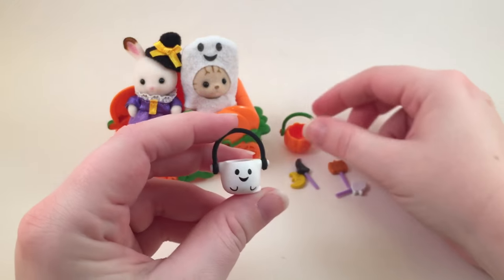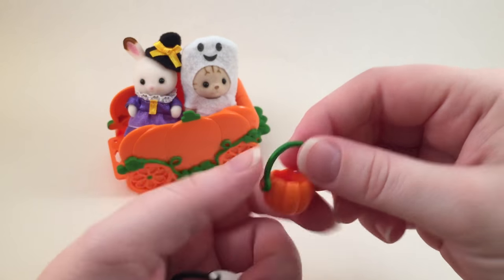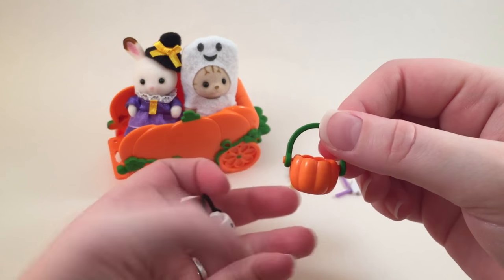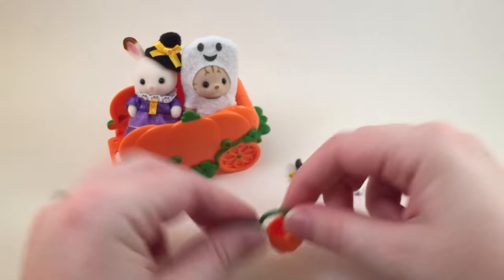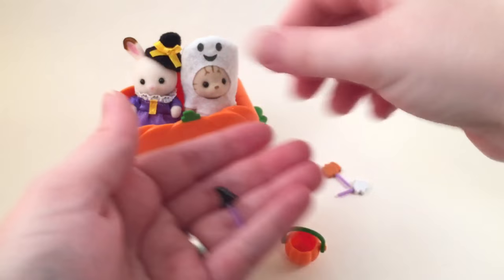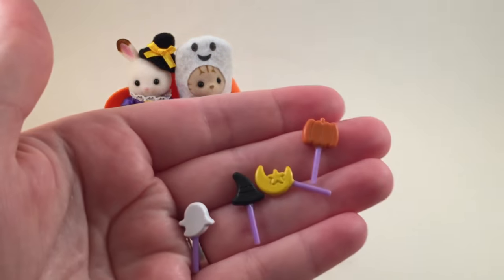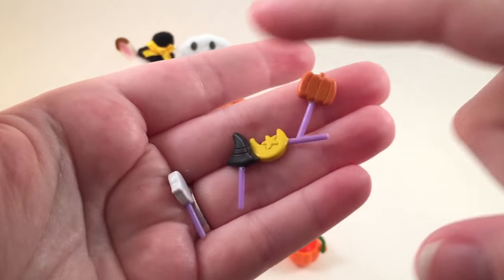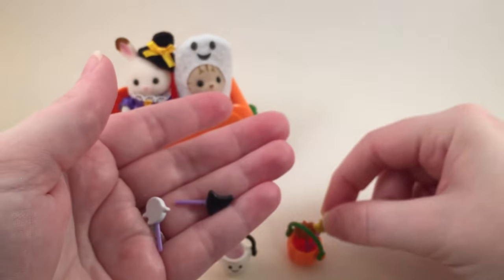Then you get these little buckets, which I'm really excited about - they're super adorable. There's a little ghost one. I do wish that the pumpkin had a jack-o-lantern face on it, but it's still really cute. And then there are these four little candies - little lollipops I guess: a pumpkin, a moon, a witch hat, and a ghost. Those can go in the little buckets.